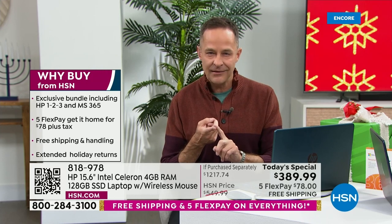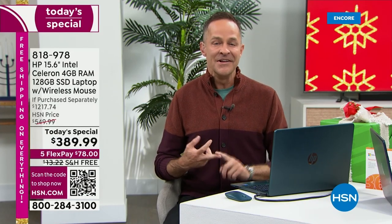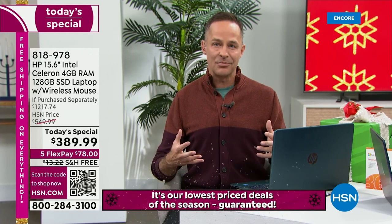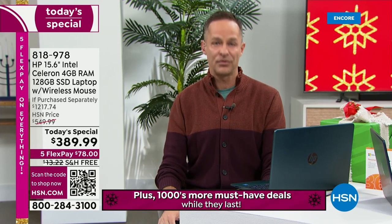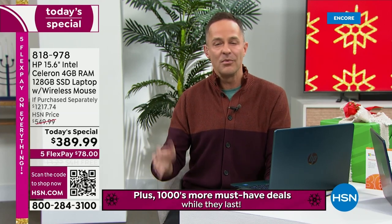Today is the day with our best value of the entire year on the number one selling brand, HP, number one selling brand in the country, and number one selling processor brand in the world. That is the Intel processor — Intel Celeron processor built in — number one processor brand in the world, on a computer that's $389.